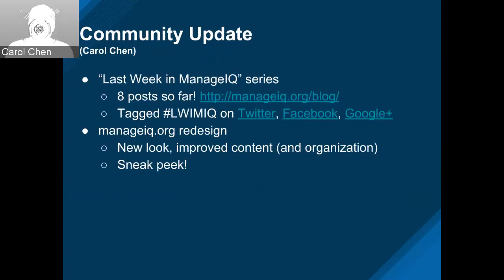A big kudos to John Prowse for organizing this thing, getting volunteers to write the blog posts and making sure they are merged in time every week. It's a really good team effort. My part is easy — I just post them on the social channels. You can find them on Twitter, Facebook, Google Plus, and LinkedIn. For those channels with hashtags, you can easily get to them by searching for LWIMIQ — Last Week in ManageIQ tag.